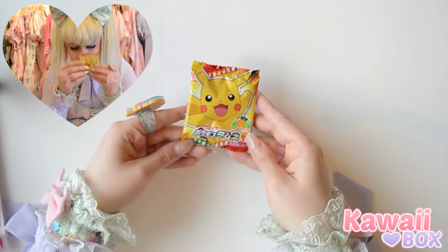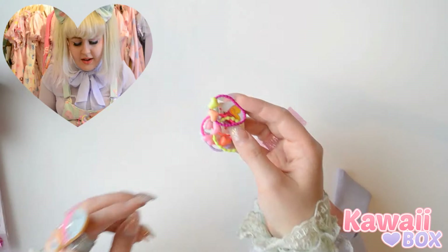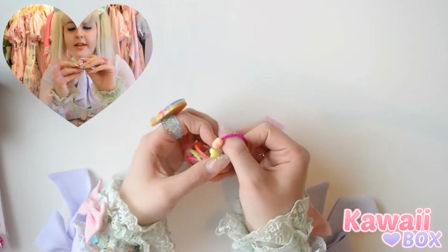And here are some more little Pikachu candies — really cute. And these are some cute little hair ties. I like it. They have little hearts.